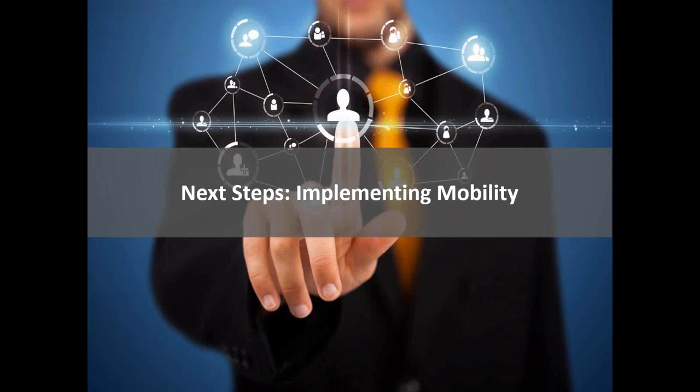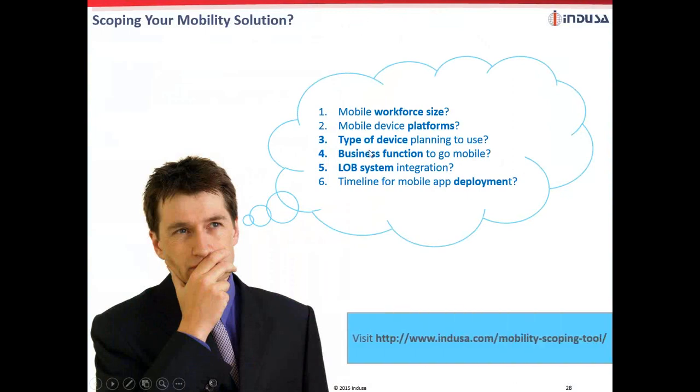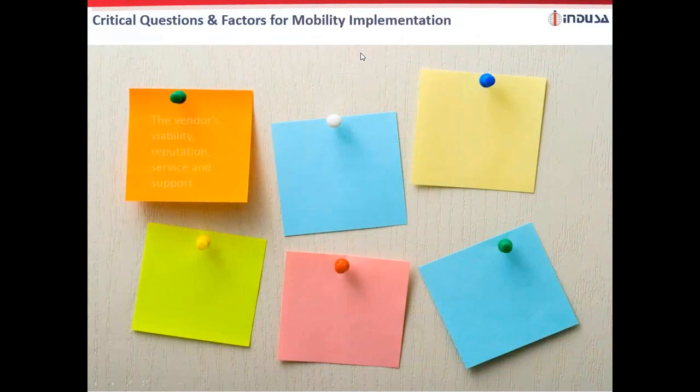The final part of our presentation will discuss the best practices in a mobility implementation. Have you started scoping your mobility solution? If not, we have come up with an ideal mobility scoping tool for you. You can use this template to organize your thoughts and receive instant tips on the next steps. Please follow the URL to get recommendations on the type of solution you would want to implement. I will now hand it over to David from IBM, who will talk about the key factors considered during mobility implementation and then introduce IBM MobileFirst, a cross-platform development tool.